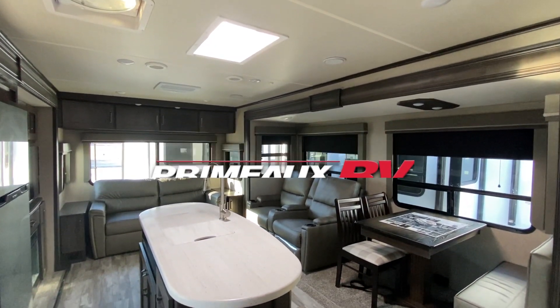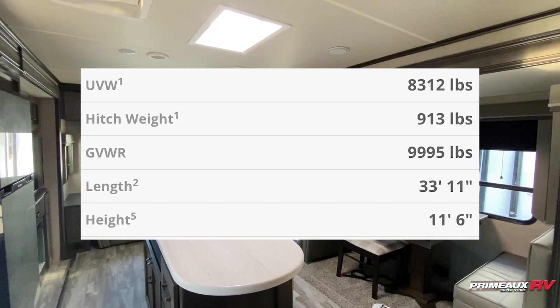We're taking a look at this Reflection 297 RSTS, so put all the details right here and we'll check everything out.